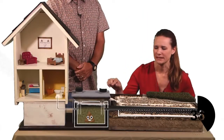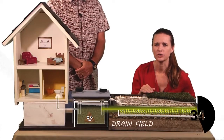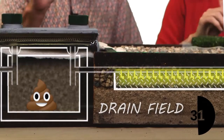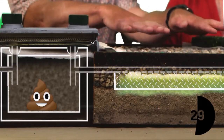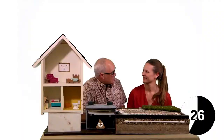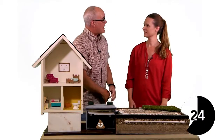Meanwhile, liquid from the septic tank gets pushed out into something called a drain field. These pipes push wastewater through holes into a layer of gravel. This is where bacteria helps clean it before it filters through the soil and into our groundwater.